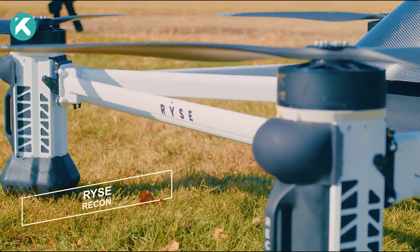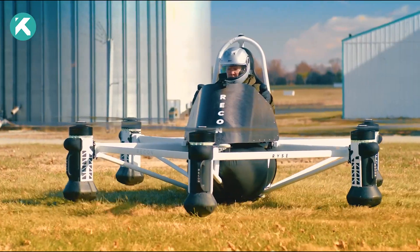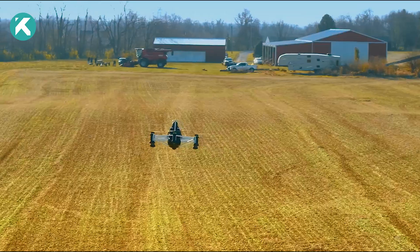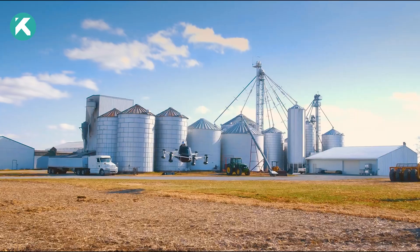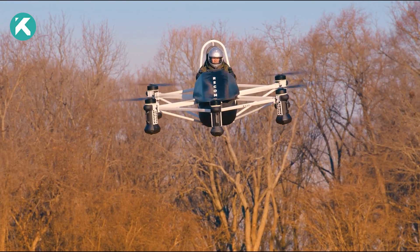Rise Recon: In the U.S., the average farm size is about 170 hectares, equivalent to roughly 238 soccer fields. Imagine the time required for inspections on such vast properties. To simplify the lives of farmers, ranchers, and landowners, a local company has created a remarkable flying machine.